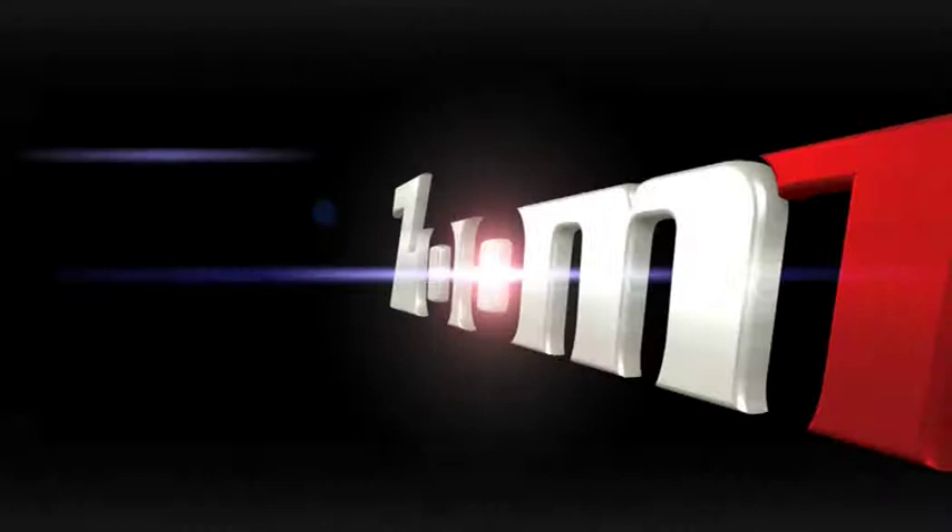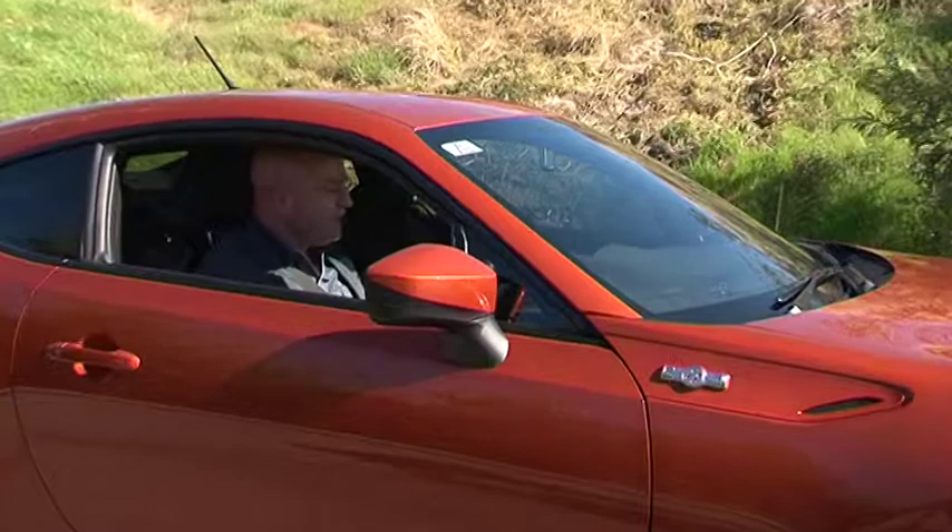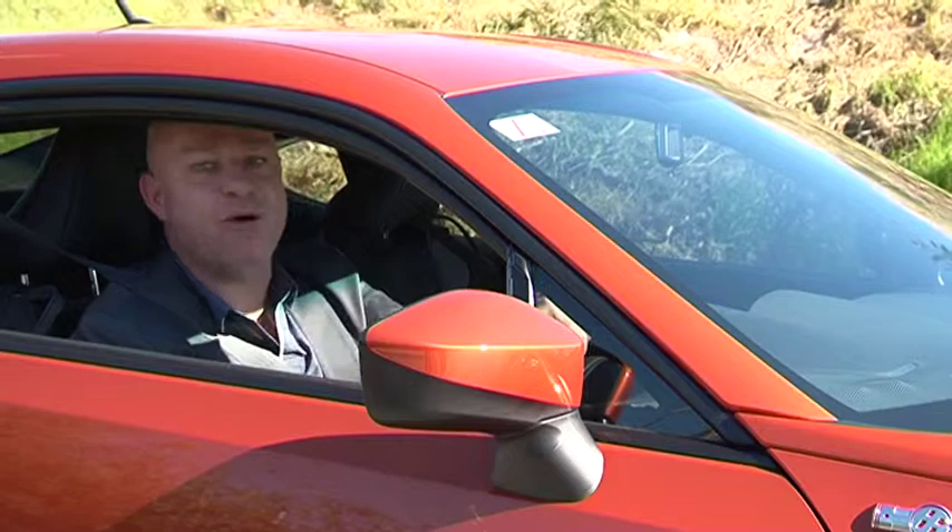Join me later in the show as we dig deeper and look closer at the brand new Toyota 86 Coupe. If you can't wait, log on to citytoyota.net.au for more details.